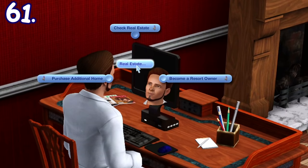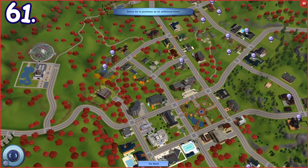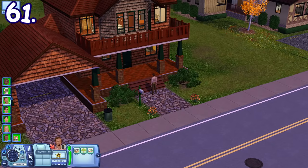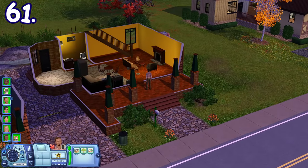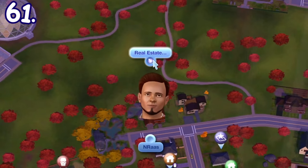You can own multiple houses in The Sims 3. You can either use the computer and choose the residential lot you want, or click on any empty residential lot. Once bought, the lot can be accessed by your household and you can edit it with build-buy mode. You can also set the lot as your household's main home if you want.